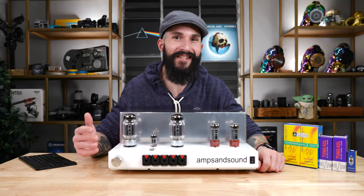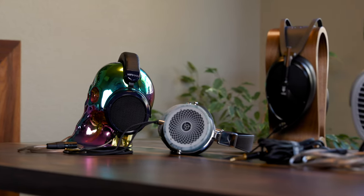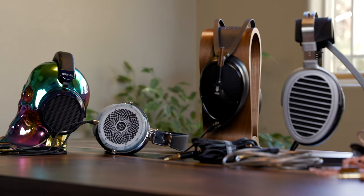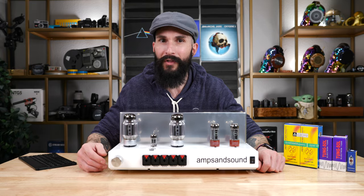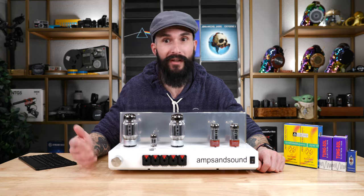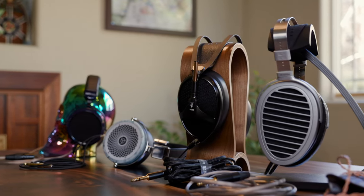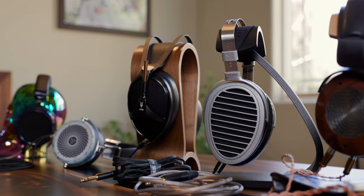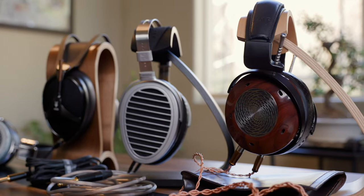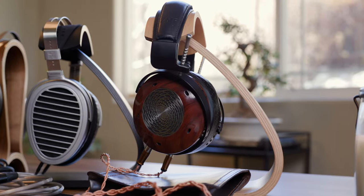I also tested extensively the HiFiMAN HE-6 SE Version 2 Adorama Edition with the Nautilus. The HE-6 SE and its variants are notorious for being hard to drive, needing usually at least 4-5 watts and ample current to sound good. I've always enjoyed HiFiMAN headphones but they always seemed to lack dynamics or slam. The HE-6 SE V2 kind of changed all that for me — while still sounding very open, they slam harder than most headphones I have heard, especially paired with the Nautilus and the powerful KT88 power tubes. I settled on the 32 ohm tap as the best pairing with the 50 ohm HE-6 SE V2s. The Nautilus provided the best sound I have ever heard from these headphones.